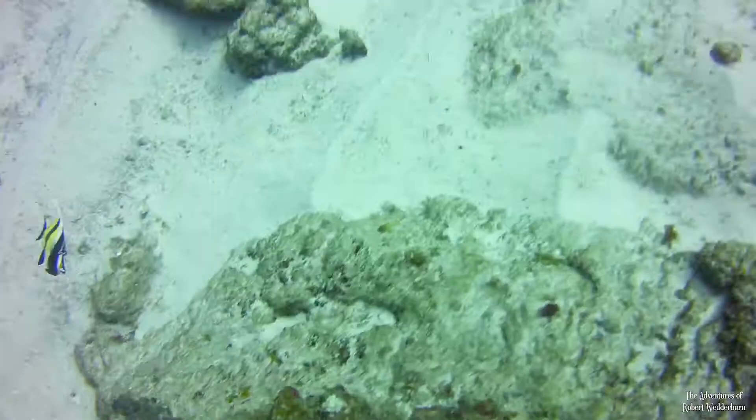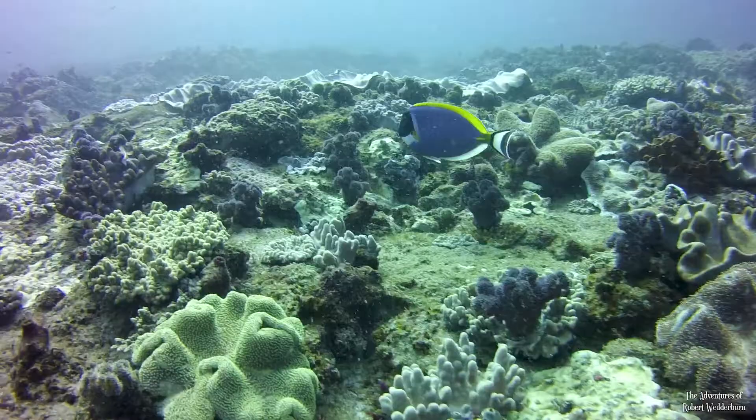An elegant moorish idol, Zanclus cornutus, and a majestic blue powder surgeonfish, Acanthurus leucosternon.